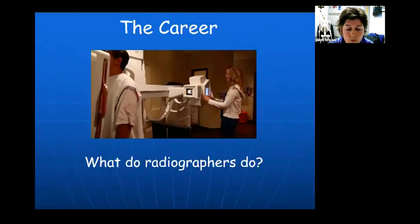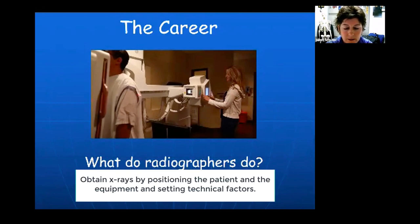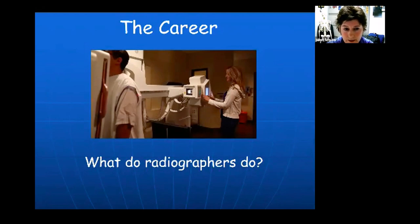So what do radiographers do? This picture here is a radiographer or an x-ray tech. They can be called x-ray techs, radiologic technologists, radiographers, or RTs — I may use those terms interchangeably. Some people get confused when they hear 'radiologists.' We are not radiologists. A radiologist is the physician who reads the x-rays. We obtain the x-rays, position the patient, and set the proper technical factors to provide images to the radiologist so a diagnosis can be made.